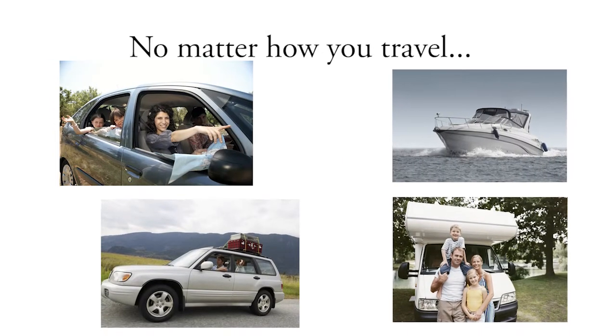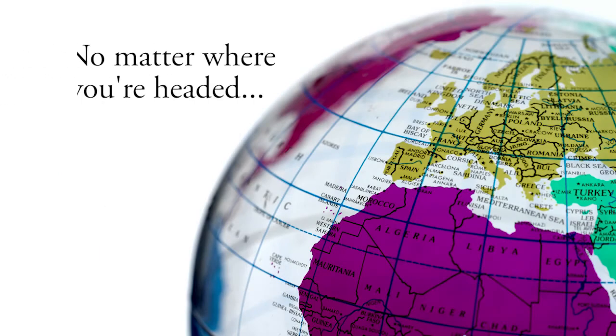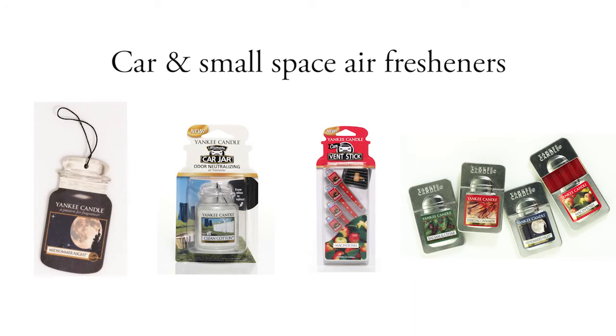No matter how you travel — car, boat, SUV, RV — no matter where you're headed, around the block or around the world, enjoy your favorite fragrances on the go with Yankee Candle Car and Small Space Air Fresheners.